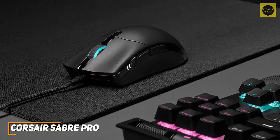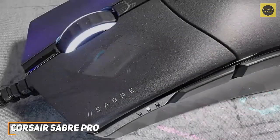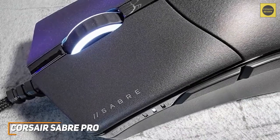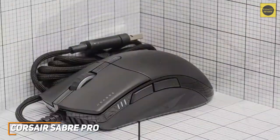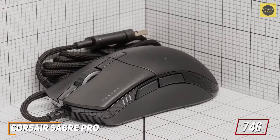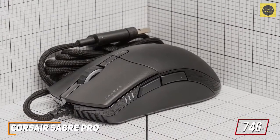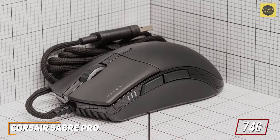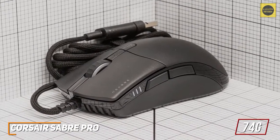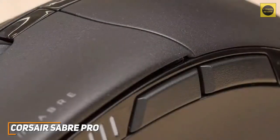The scroll wheel is notched and has a rubberized surface with solid feet for better control while gaming. It's lightweight at only 74 grams, making it easy to maneuver and adequate for extended use. While wireless options offer more freedom, you get an ultra-flexible cable that offers a low-latency connection and solid range.